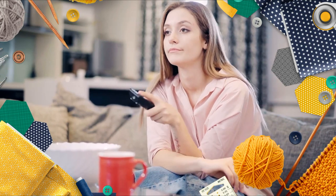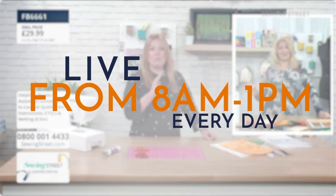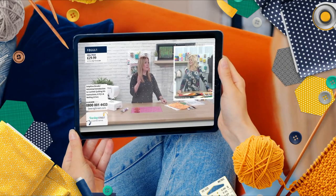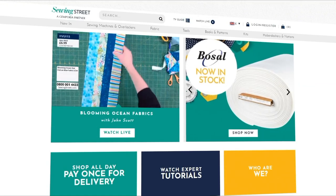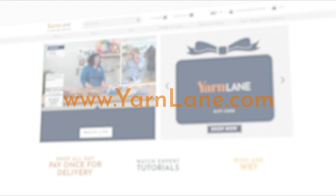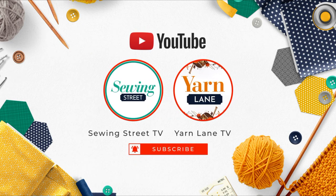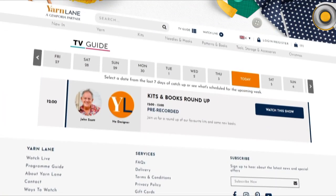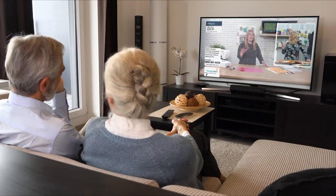In need of a crafting fix? There are so many ways you can watch Sewing Street and Yarn Lane. Sewing Street is live from 8am to 1pm every day on Freeview 72 and Sky 670. You can also tune in on our YouTube channel, the Sewing Street app, or the websites at sewingstreet.com and yarnlane.com. You can watch past shows on Sky 670 from 1pm every day, as well as our YouTube channel, the app and our website. Yarn Lane is on from 12pm to 1pm — visit our programme guide to find out what's on.